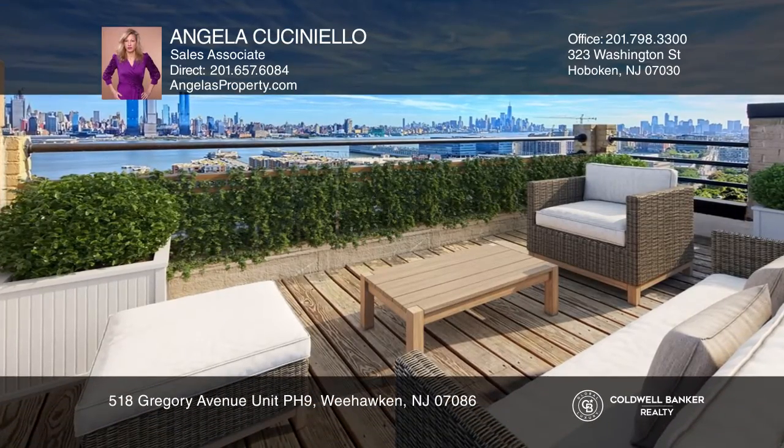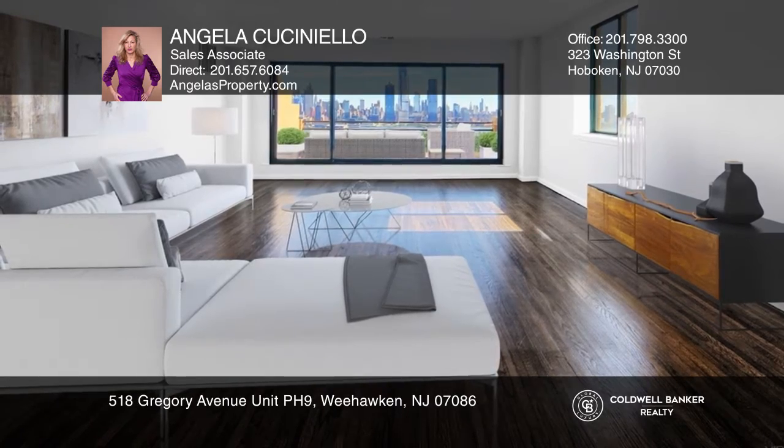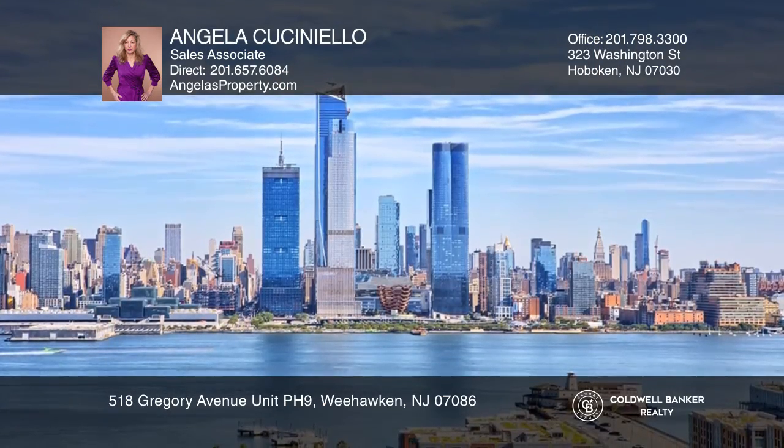This two-bedroom, two-and-a-half-bath corner penthouse duplex offers peerless, panoramic, iconic views with a huge corner balcony.